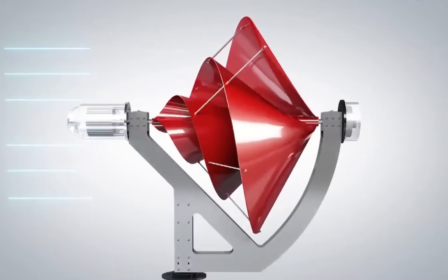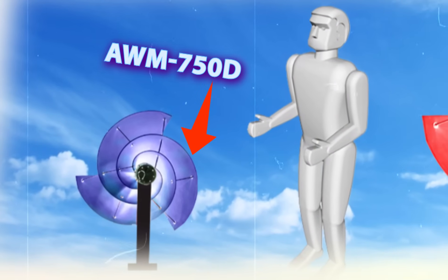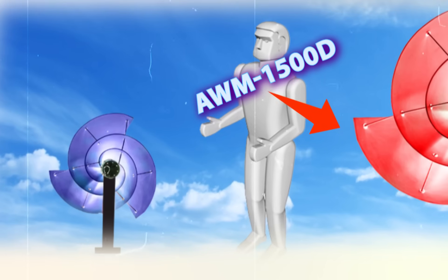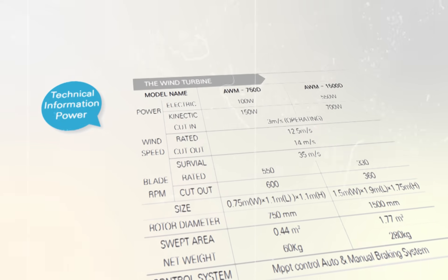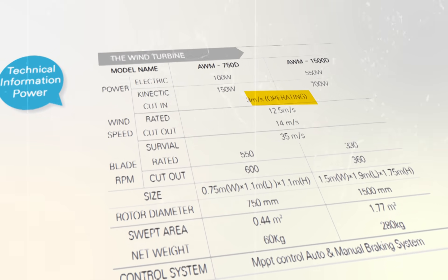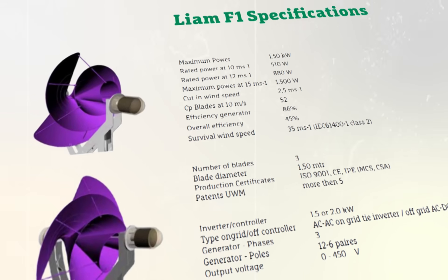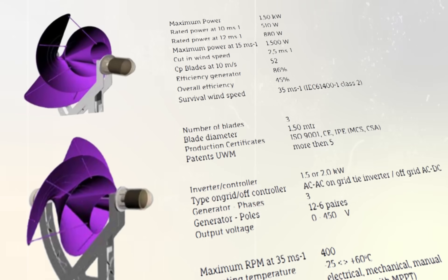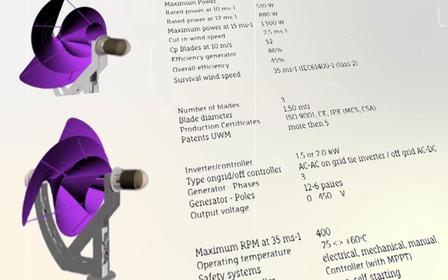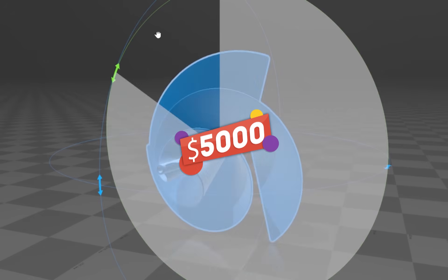Archimedes offers two models that differ in diameter: 0.75 meters and 1.5 meters. The AWM 750D and AWM 1500D models demonstrate versatility in wind energy capture, both capable of initiating power generation at a low 3 meters per second wind speed and maintaining optimal performance up to 14 meters per second. The AWM 750D delivers a modest 100-watt output ideal for small-scale applications, while the AWM 1500D provides a more substantial 550 watts, making it suitable for more demanding energy requirements.